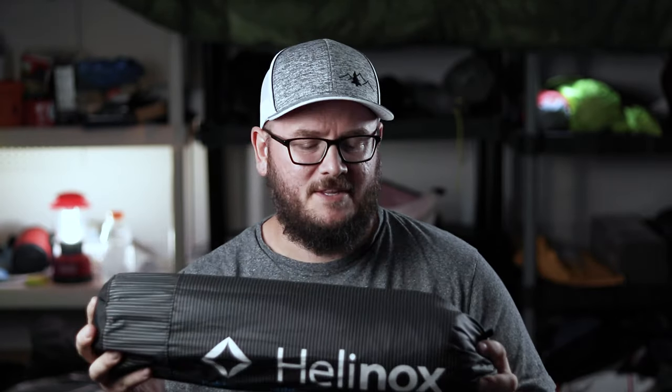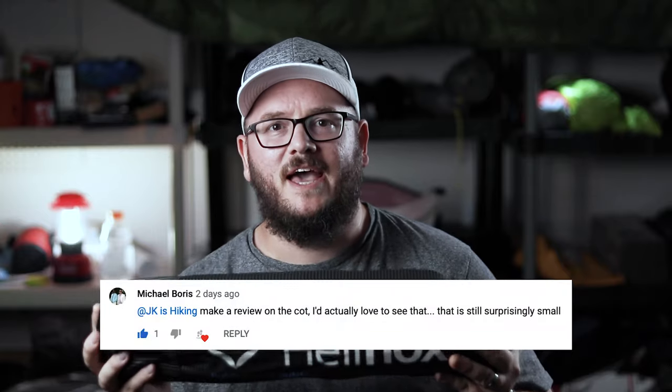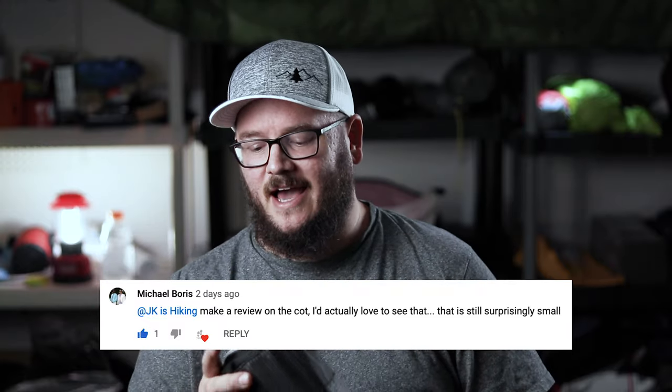A couple of weeks ago I did my 'three things I would never go ultralight for' and I kept talking about the Helinox Chair Zero, but instead I was holding up this thing. Well, subscriber Michael Boris asked if I would go ahead and do a review on this — the Helinox Light Cot. I have to be honest with you: when I said I was going to do a video about backpacking with a cot, some friends of mine thought I was a little bit off my rocker.